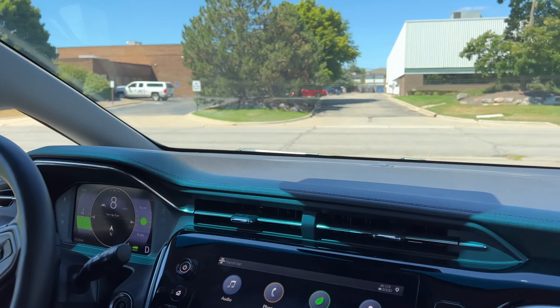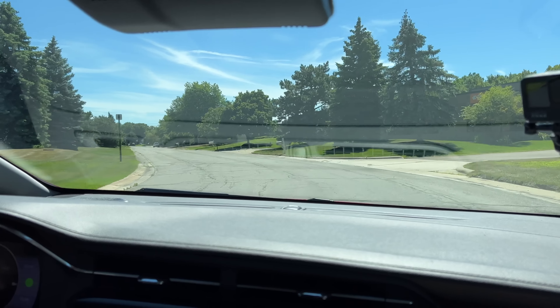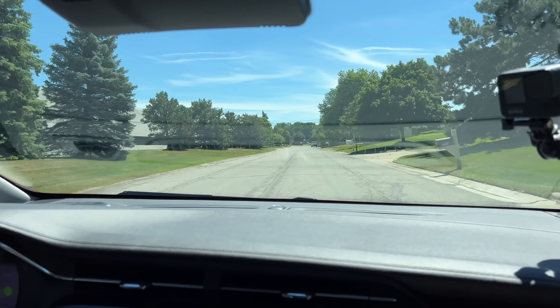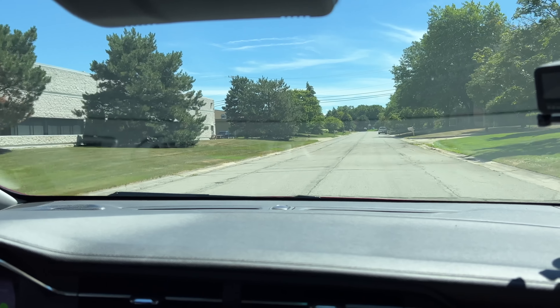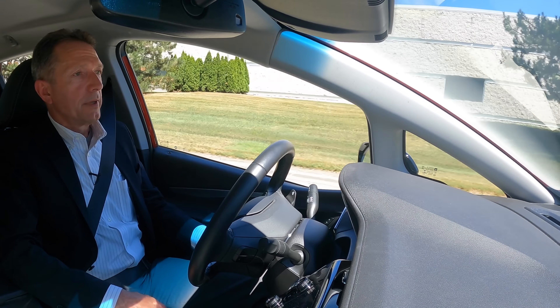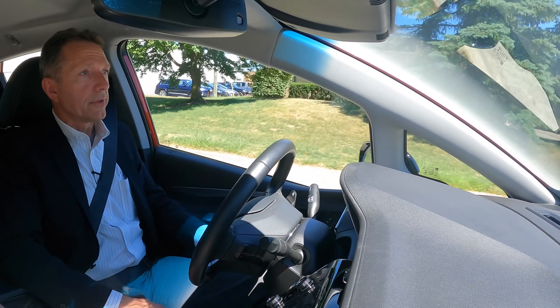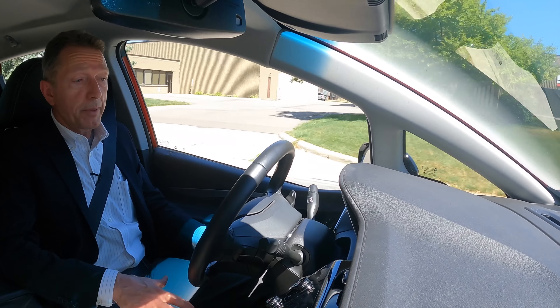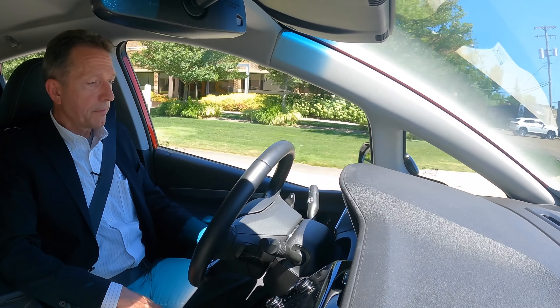I'm actually fairly impressed with the interior roominess and the pickup and handling of this vehicle. I have to admit I didn't drive the previous generation Chevy Bolt, but this is an attractive vehicle, and the safety feature package I just went through is simple as implemented but impressive nonetheless. I think Chevy did a nice job here.